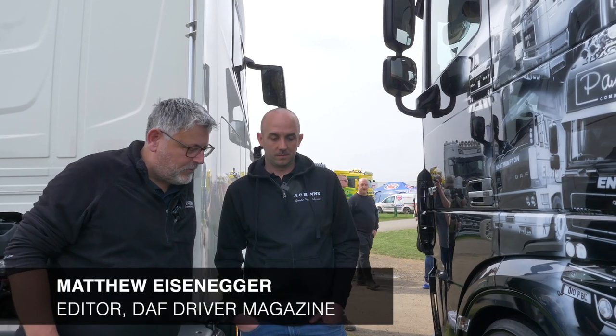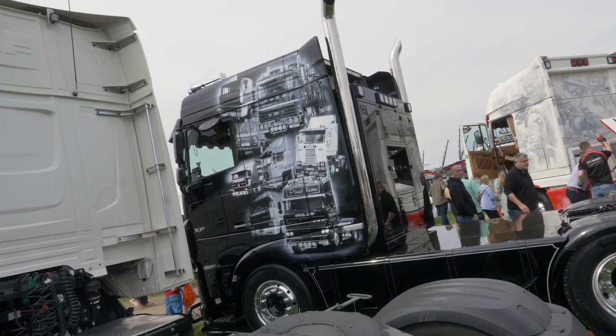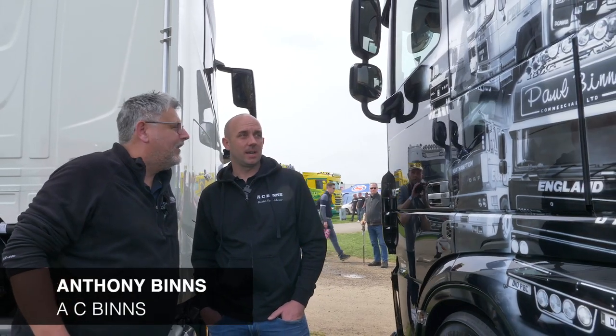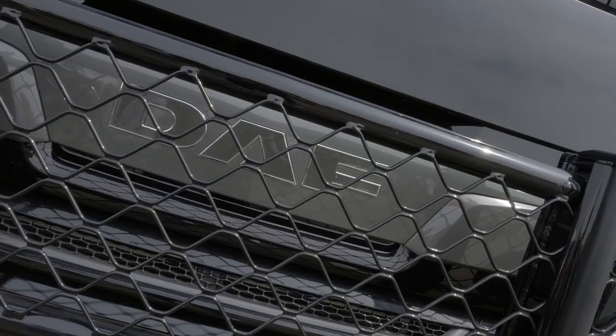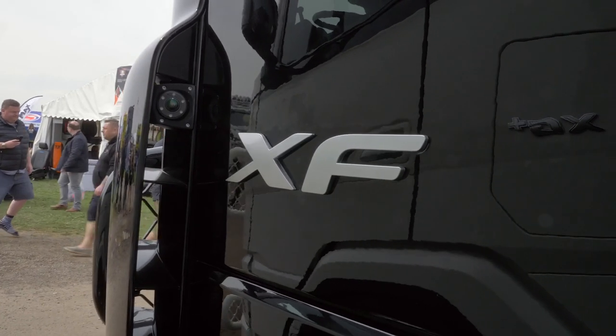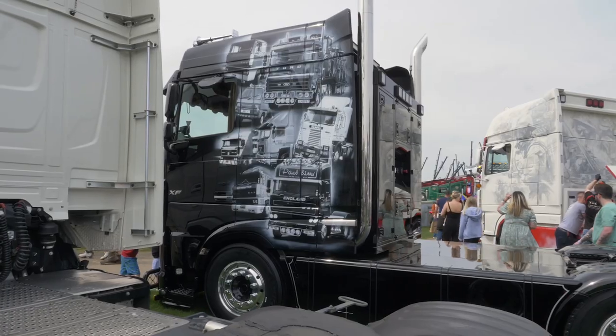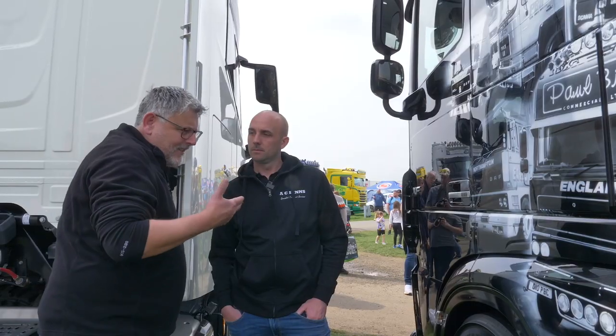Day one of Truckfest 2023. I'm stood with Anthony Bings with an absolutely stunning truck. Anthony, tell us about it. I started this one - it's a 2018 6x2 rear tag. We bought it new from Brian Curry at Milton Keynes, had it about a year, and then sent it to have the paintwork done, which features murals of granddad's and dad's old trucks.